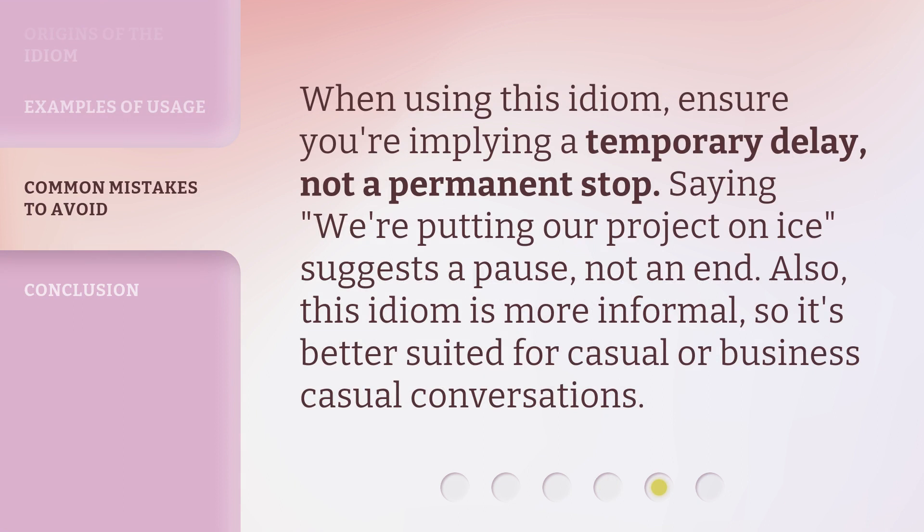When using this idiom, ensure you're implying a temporary delay, not a permanent stop. Saying 'we're putting our project on ice' suggests a pause, not an end. Also, this idiom is more informal, so it's better suited for casual or business casual conversations.